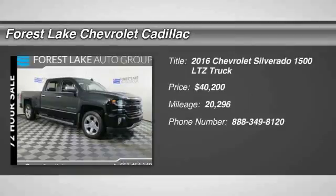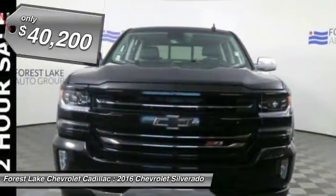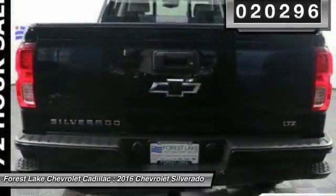2016 Silverado 1500. The Chevy Silverado 1500 has the lowest cost of ownership of any full-size pickup and is priced below $45,000. This vehicle has less than 25,000 miles. Come see the car for yourself.